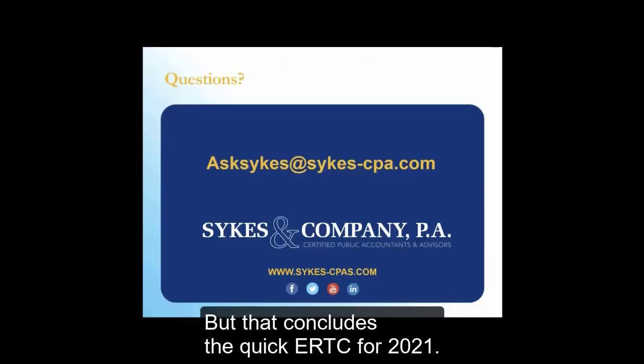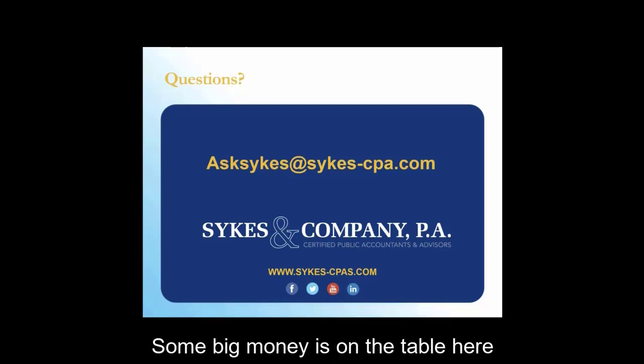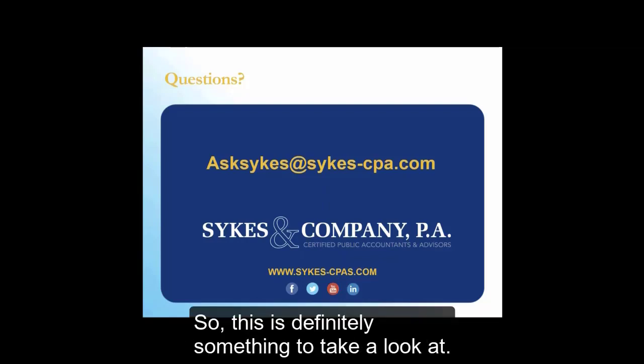That concludes the quick overview of the ERTC for 2021. Check your gross receipts, talk to your advisor, and see if you qualify — there's significant money on the table for 2020 and 2021 potentially. This is definitely something to take a look at.